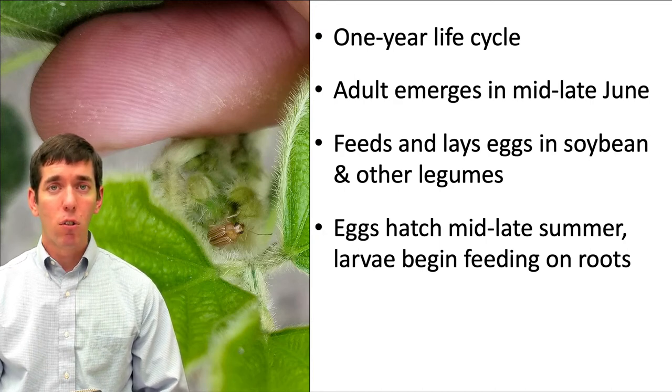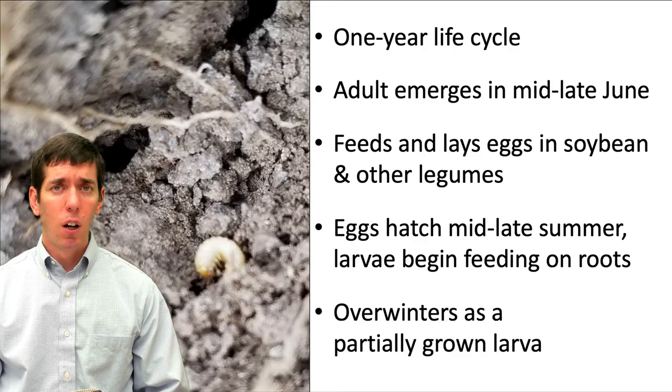Now this damage during the late summer is not economic — it's not going to cause a problem to the plant in most cases. And in the fall, as temperatures start to cool, the larvae will work their way down lower into the soil profile. They'll get down below the frost line, and that's where they're going to spend the winter, overwintering as a partially grown larva.